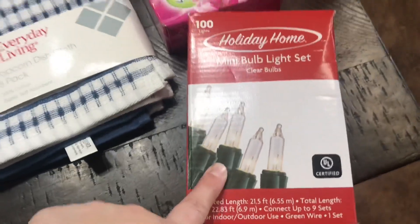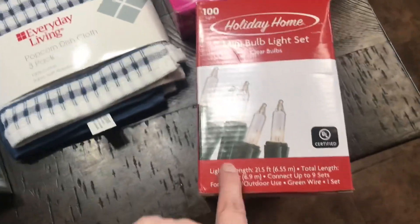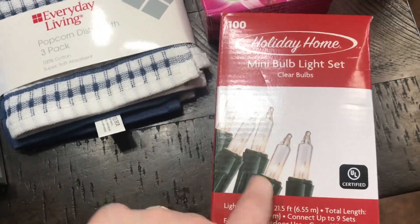If you guys saw in my last video — I think it was my minimalist Christmas video — half the bottom of the tree was blown out and I didn't even realize it. So I picked up some more Christmas lights to put at the bottom of our tree.